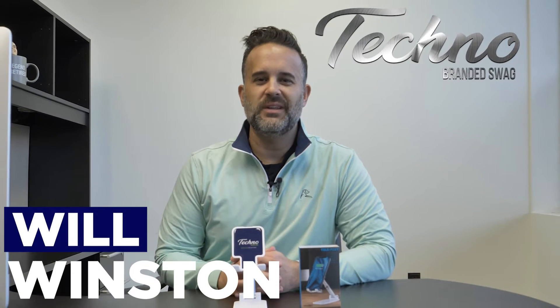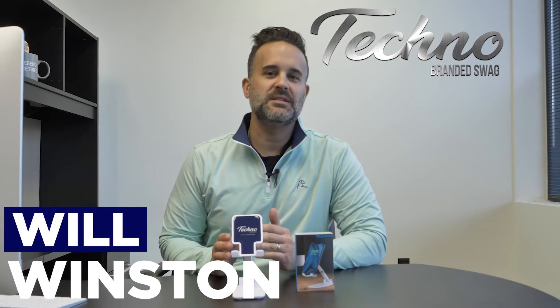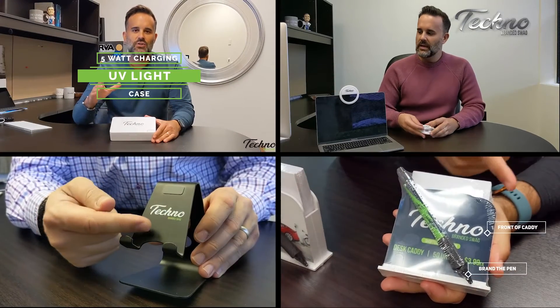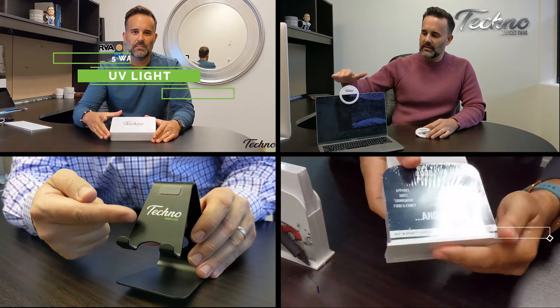Hey everybody, it's Will with Techno. 2022 has some really cool desktop accessories that we can brand with your logo. And over the years, you've heard me talk about the importance of desktop branding — it's where so many people spend their time working.